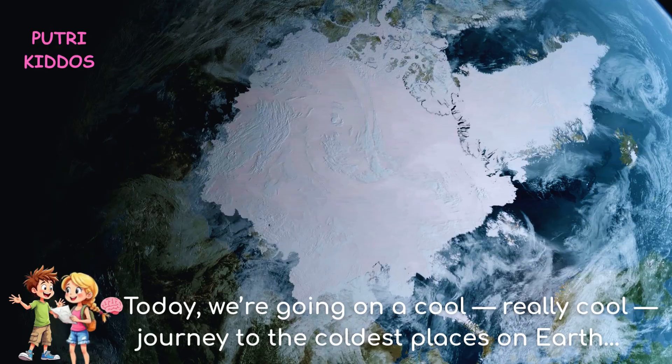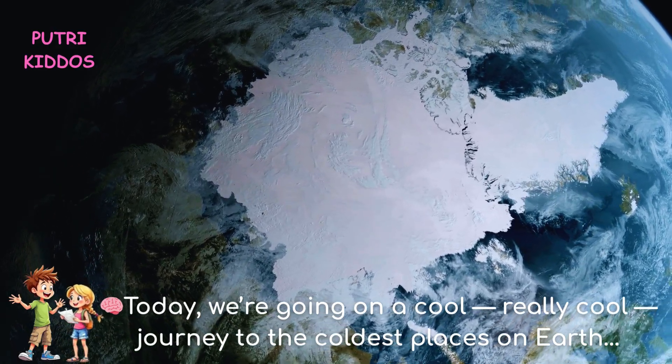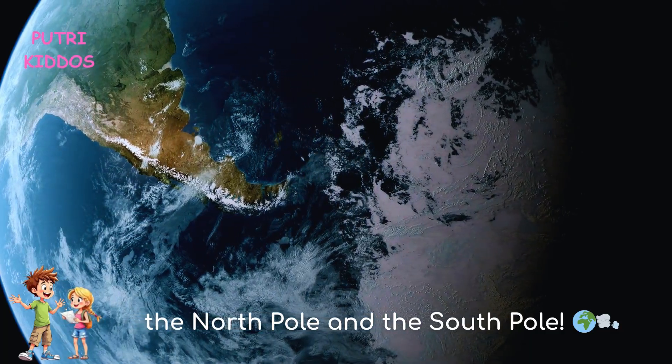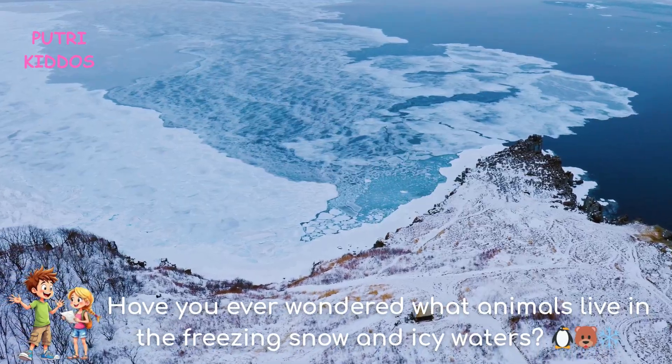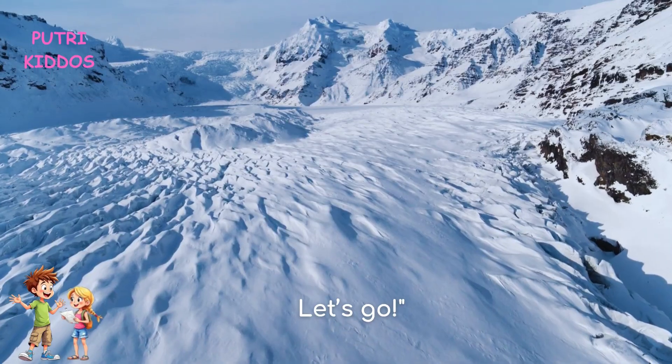Today, we're going on a cool, really cool journey to the coldest places on Earth — the North Pole and the South Pole. Have you ever wondered what animals live in the freezing snow and icy waters? Let's go.